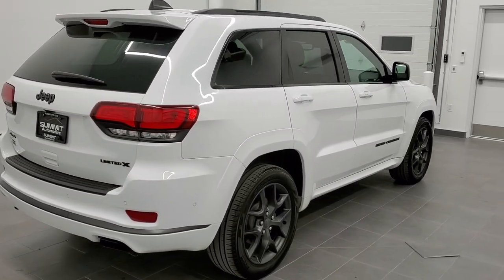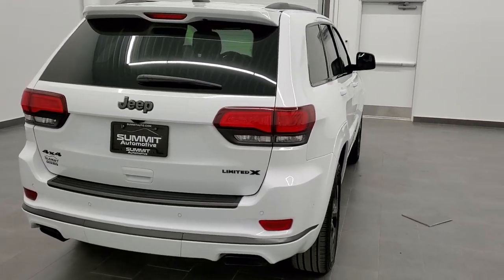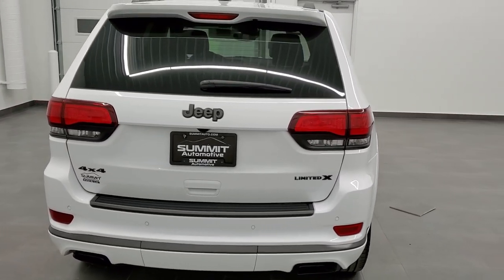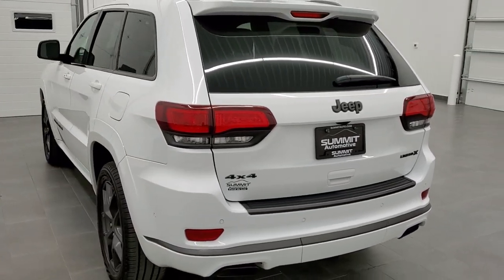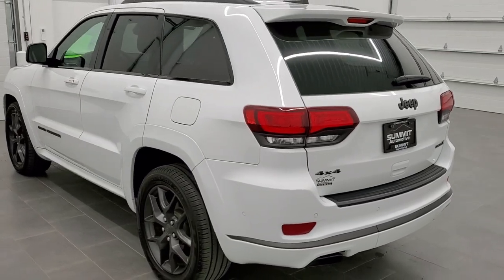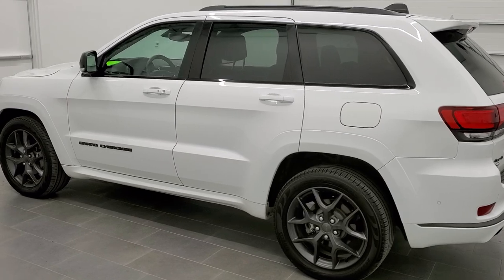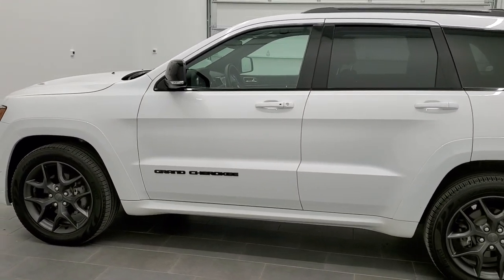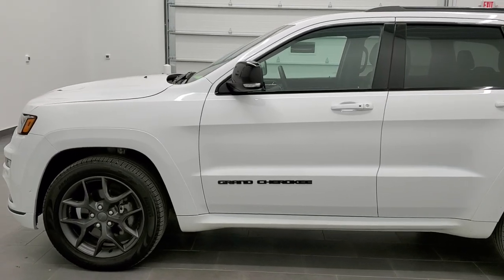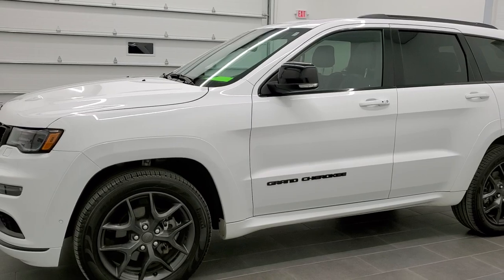This vehicle has the award-winning 3.6-liter V6 motor, putting out right around 293 horsepower. This Jeep has been fully safety-inspected by our service shop, has a fresh oil and filter change, all the fluids have been checked and topped off, and this vehicle is 100% ready to go.